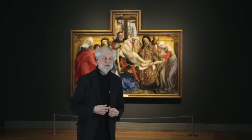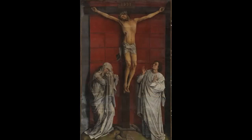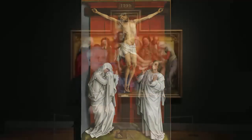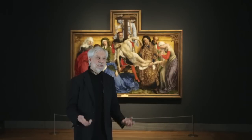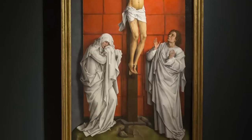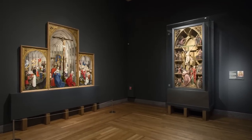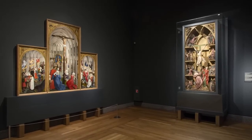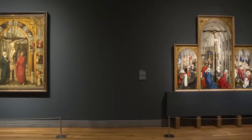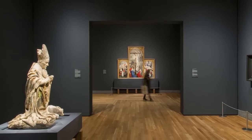Work on the great Crucifixion has been going on here for the last four years, and it was decided to exhibit the Crucifixion before it left the Prado for several months. This was an opportunity to organise a great van der Weyden exhibition around the Calvary, put the great masterpieces from the Prado together in this gallery, and borrow one or two very exceptional loans from Berlin and Antwerp.